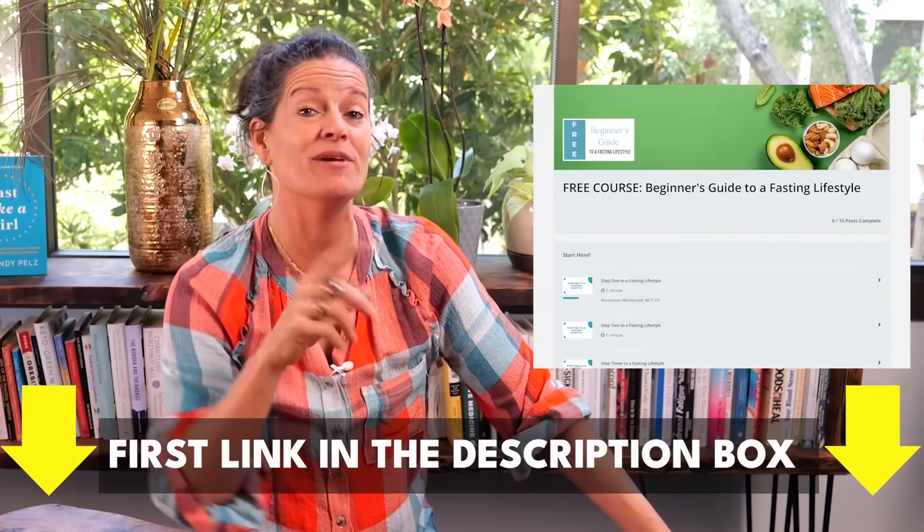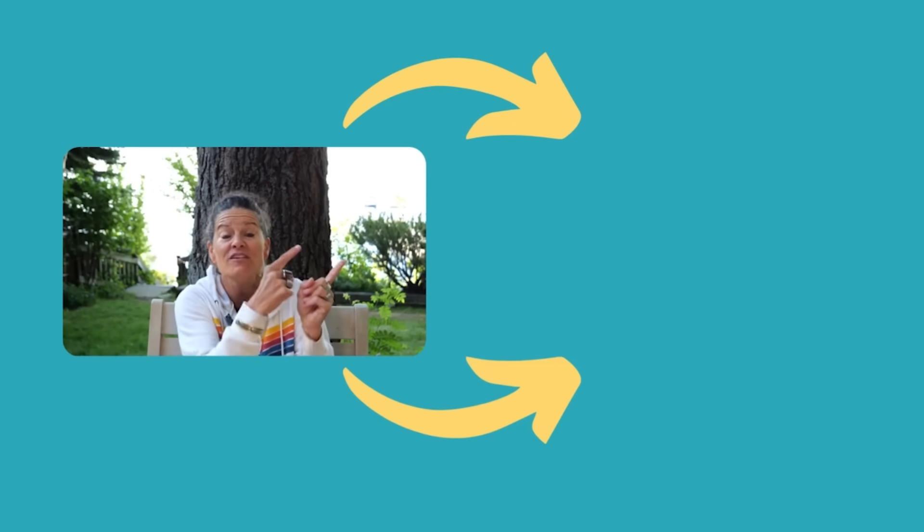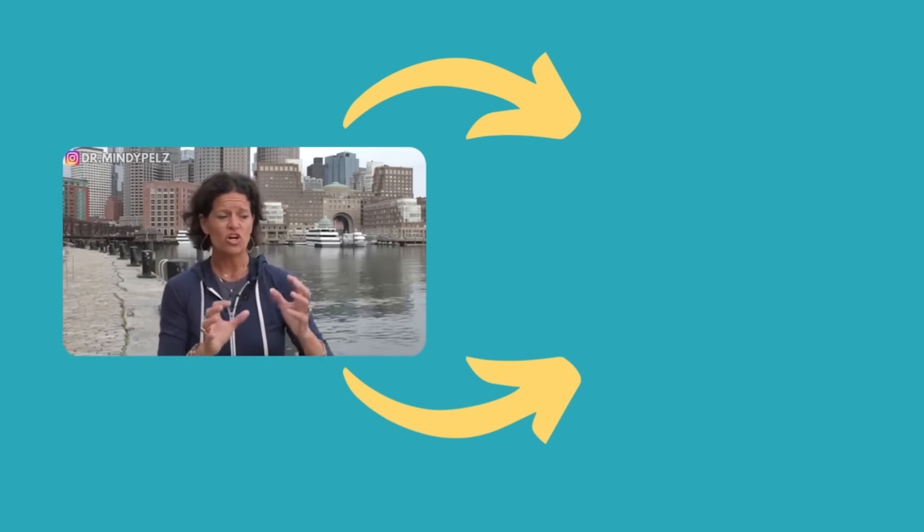I have a free guide for you so you can master fasting — it's called A Beginner's Guide to a Fasting Lifestyle. Click here and you can jump right in. If you have questions, put them in the comments. What I want to make sure is that you're very clear that you have a lot of options for weight loss and autophagy is at the front. Please don't give up on yourself — I know there is always a door into weight loss for every single one of you. If you're struggling to lose weight, it may be your fasting length, and this video will show you the perfect fasting length to unstick weight loss.